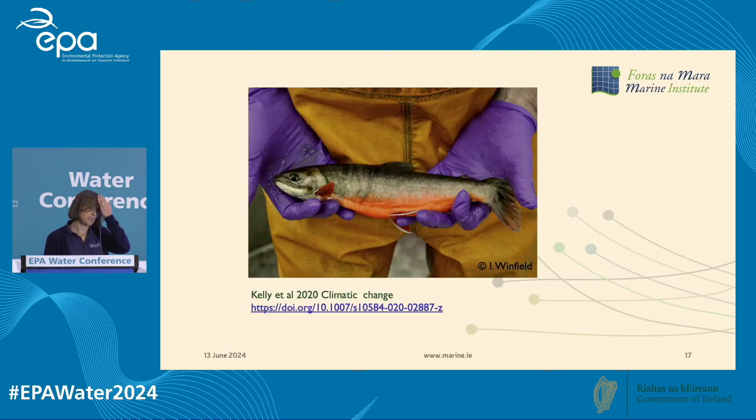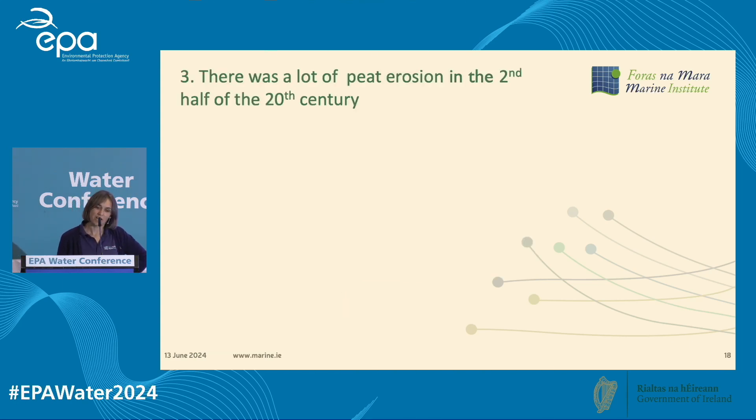More worryingly, it's especially warming in winter — the average winter water temperature is increasing by 0.3 degrees per decade. That's really worrying for our cold-water-adapted fish like salmon, trout, and arctic char. We have arctic char at the top of the catchment, and Lough Bonavilla is one of the last lakes in Ireland that has arctic char. They need temperatures lower than 8.5 degrees to reproduce successfully, and modelling work by my colleague Seán Kelly suggests that by the end of the century, lakes in Ireland may not be cold enough to maintain successful reproduction of arctic char.